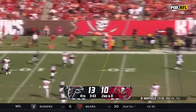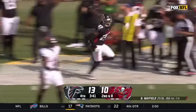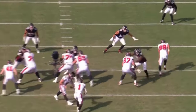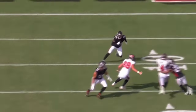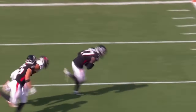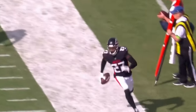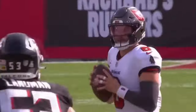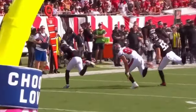Mayfield to throw — intercepted! Richie Grant with the takeaway. Look at the depth that these guys get. Just dump it to your back in the backfield — they take away these deep routes. Grant right there just eyeballs the throw from Baker Mayfield. You dump it to your running back, you've got a first down, and you're still orchestrating. That's just getting greedy.